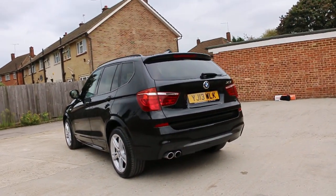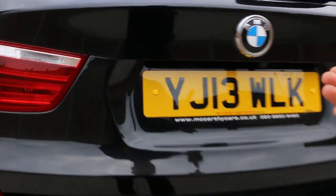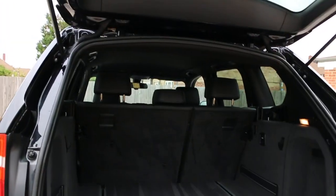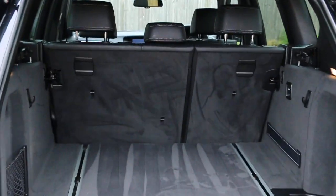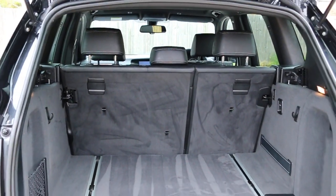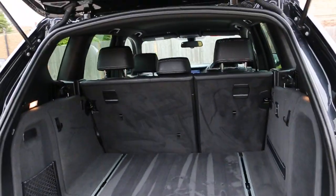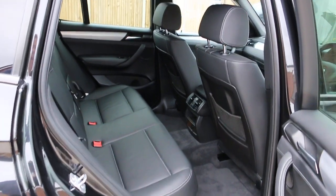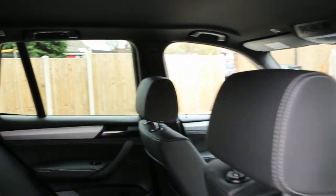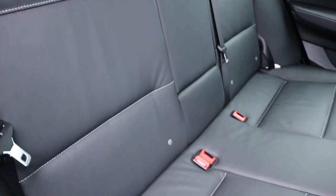The car has rear parking sensors, reversing camera, split folding rear seats, full black leather interior, side and front airbags, 5 headrests, ISOFIX, and tow bar preparation.